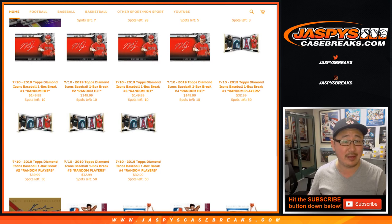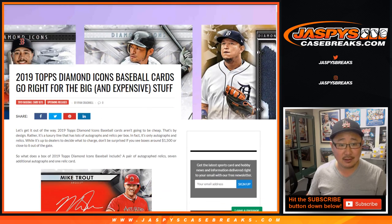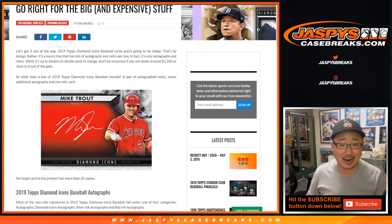You can pre-order now, we'll pop it open on Wednesday the 10th. It looks to be a pretty good set. Last year's looked really great, I'm sure this year will be no different. Boxes are about $1,500 a box right out of the gate.